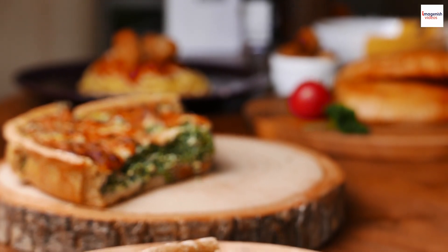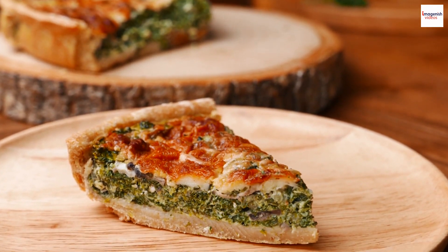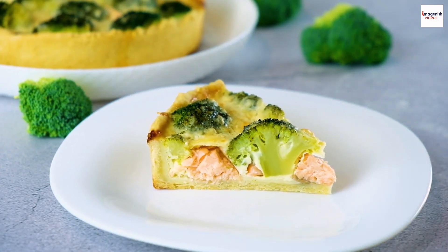Omelette on the go. Here's a fun twist — did you know that the frittata is a fantastic portable meal? Whether you're packing lunch for work or going on a picnic, a slice of omelette is a convenient and delicious option. Its versatility extends beyond the kitchen, making it a go-to dish for those on the move.